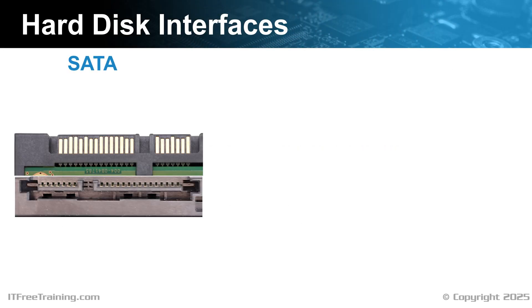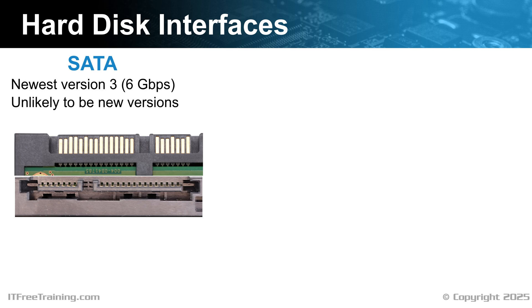Now let's look at the interface. The main interface used with non-enterprise hard disks is SATA. SATA is used to connect storage devices such as hard disks and optical drives. SATA supports hot swapping so you can plug a hard disk into a computer without switching it off. Currently the newest version of SATA is version 3, which was initially released in 2009. Due to engineering limitations in improving SATA, it is unlikely there will be any newer versions. SATA 3 has a maximum speed of 6 gigabits per second. This is too slow for modern solid state drives, but for hard disks it is still high enough, so SATA 3 will probably be used for hard disks for a while yet.